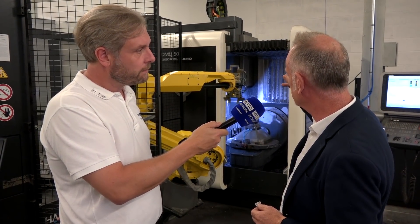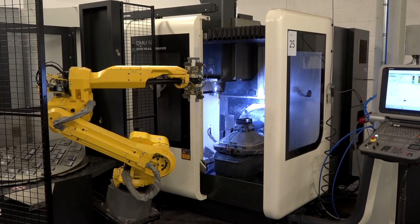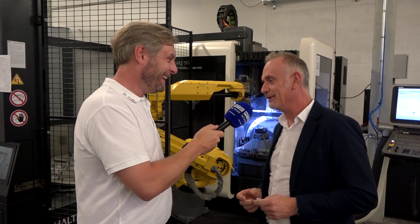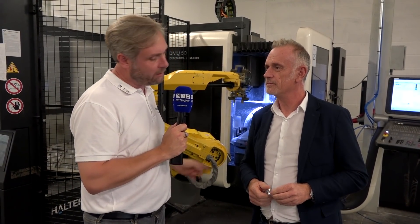The only addition for these robots is that we've got the automatic door opener, so the robot takes control of the machine. That's your milling. I want to see a bit more fixed head, because you've got some great Nakamuras as well, so let's go and have a look.